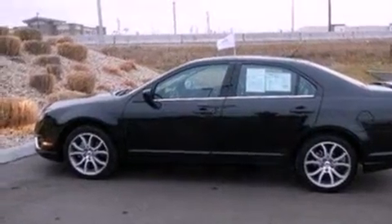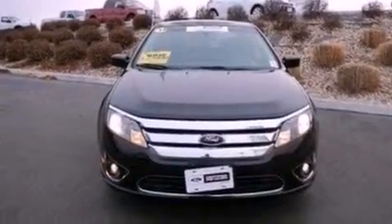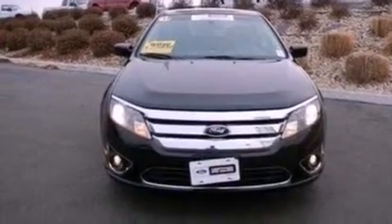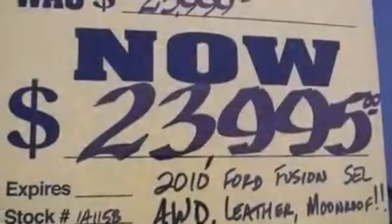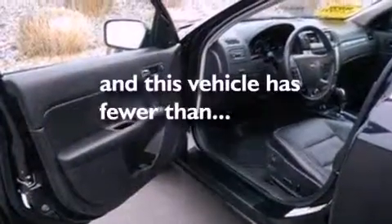The following features are also included: air conditioning, cruise control, an auto-dimming rear-view mirror, a six-speaker audio system, leather seats, a security system, front fog lights, dusk-sensing headlights, front and rear reading lights. This vehicle has less than 15,000 miles.